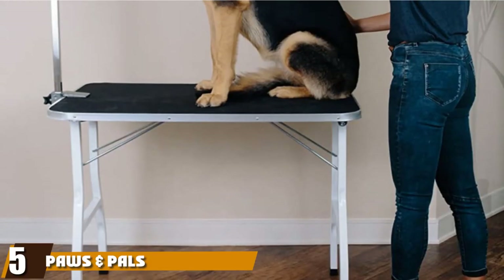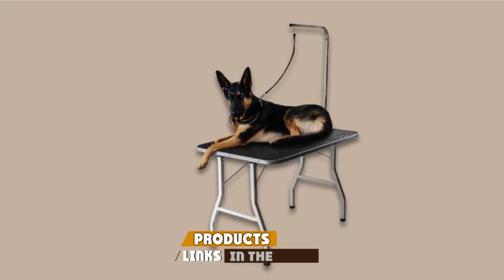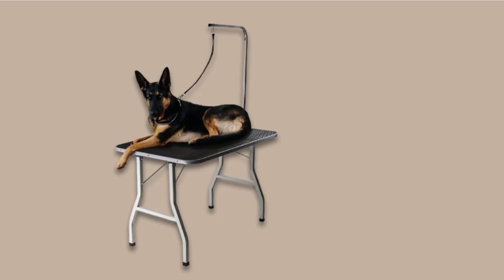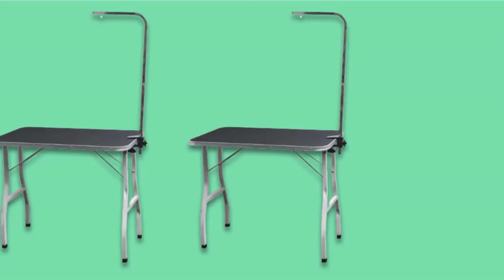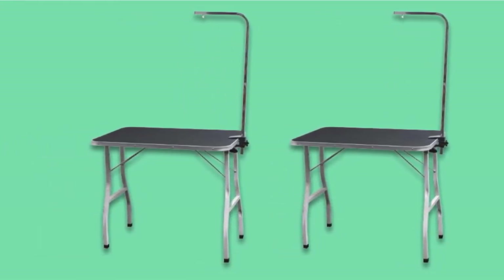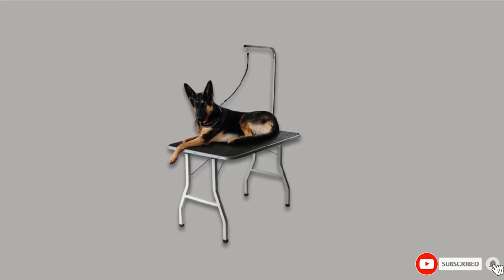The number five position is held by the Paws and Paws Grooming Table. Constructed from thick metal for durability and stability, plus soft rubber on top, this grooming station will stay in place during long grooming sessions, making it perfect for larger and heavier dogs. Although made from strong metal, the construction is foldable, so it's easy to collapse and store or transport. The surface provides a soft, non-slip place for your pet to get comfortable, adding an additional level of safety. The arm is fully adjustable, so you can easily attach your pet and give them as much freedom to move as needed.